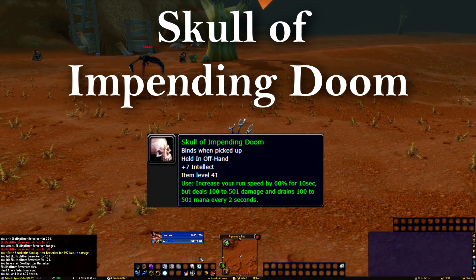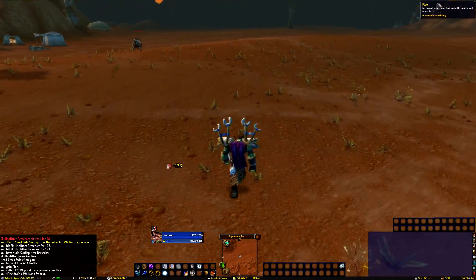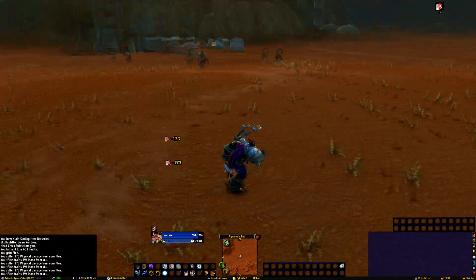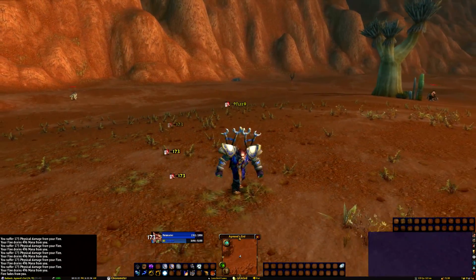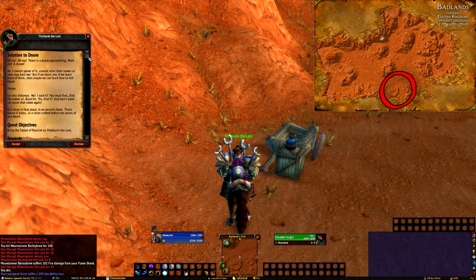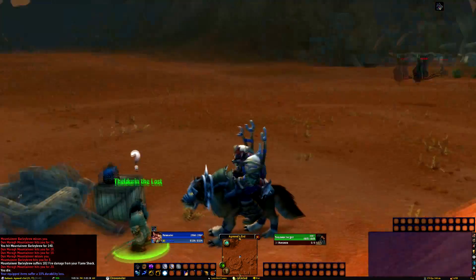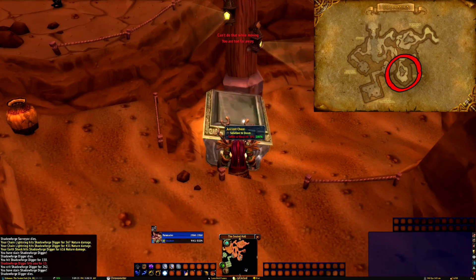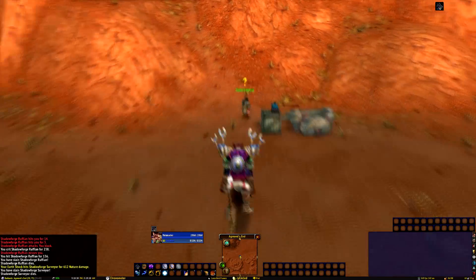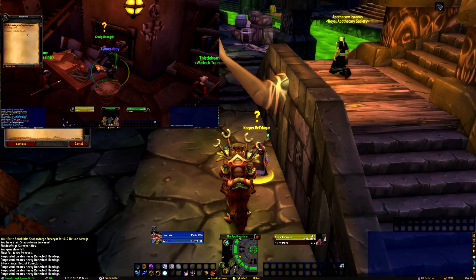The most popular item on the list is the Skull of Impending Doom. What the Skull does is increase your movement speed by 60% for 10 seconds, but during those 10 seconds you lose quite a bit of health and mana, sitting on a 5 minute cooldown. To snag this item, we need to head to the south central part of the Badlands to Theldren the Lost. Theldren will give us the Solution of Doom, which just requires us to grab a tablet from the entrance area of Uldaman. Once returned, he'll send you to either Undercity or Ironforge to speak to Garig Bonegrip or Keeper Beldagar, respectively.